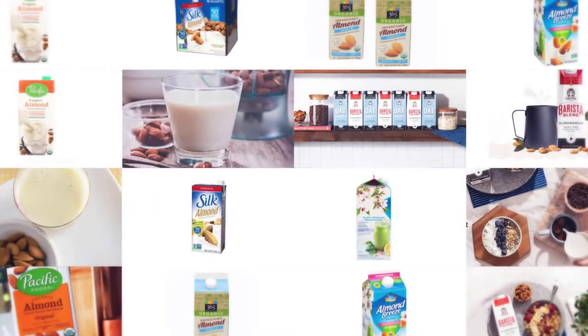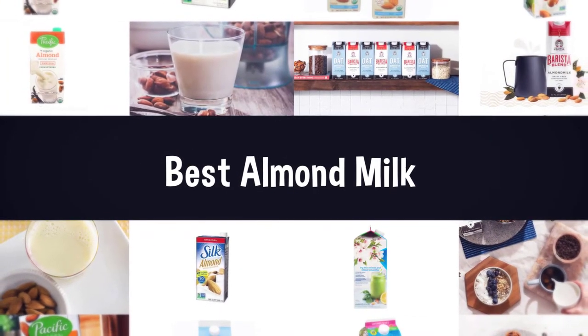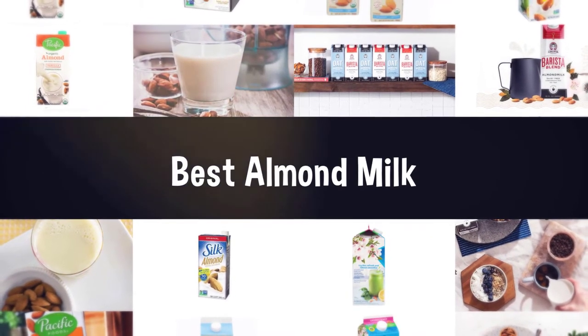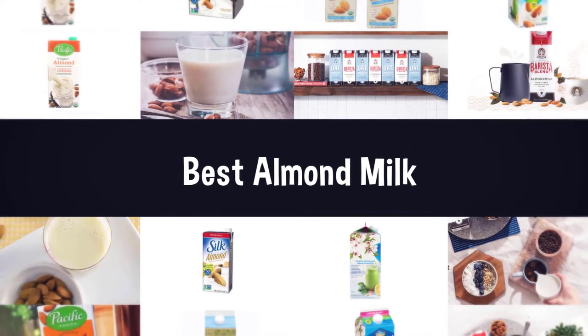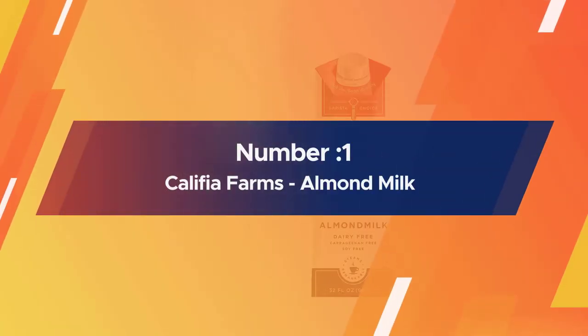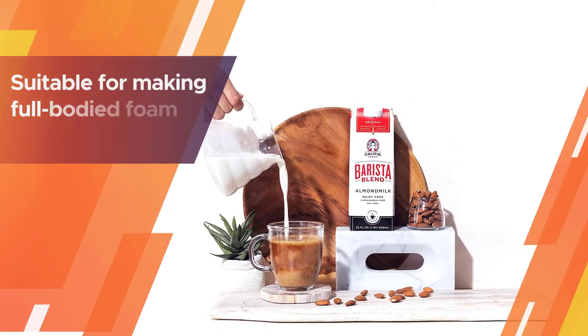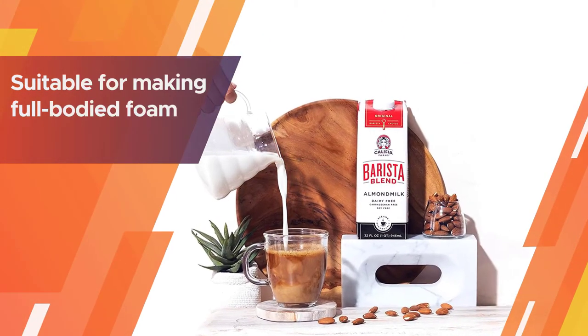If you are looking for the best almond milk, here is a collection you have got to see. Let's get started. Number one, most popular: Califia Farms almond milk. The original almond milk from Califia Farms is suitable for making full-bodied foam and latte arts.